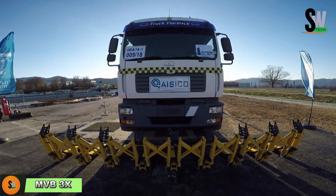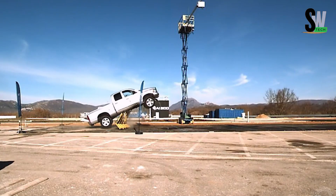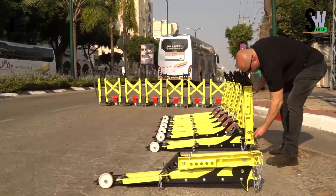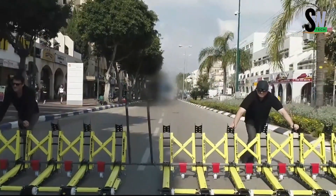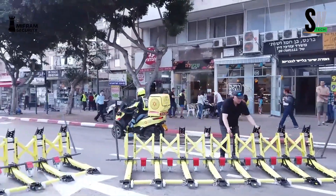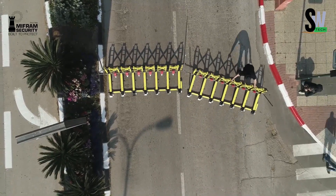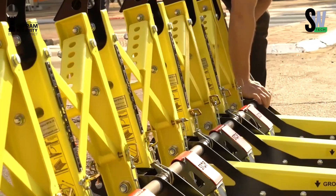Stopping a speeding truck doesn't always require brute force — sometimes it takes smart design. The MVB3X is a mobile vehicle barrier built to handle serious impacts with surprising flexibility. Made of lightweight, connectable modules, it's easy to deploy and just as easy to move aside, sometimes with a single hand. But don't let its portability fool you — this system can stop trucks weighing up to 7.5 tons. When a vehicle hits, it glides onto the structure, which then strikes the frame just behind the front wheels, disabling the vehicle instantly. The undercarriage may be destroyed, but the passengers stay alive. It's been tested on multiple surfaces — asphalt, dirt, or even sand — and delivers the same reliable performance.